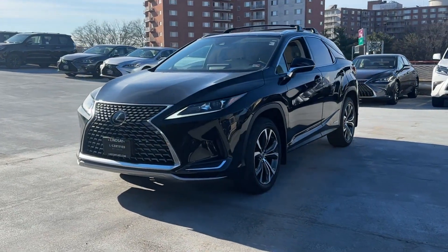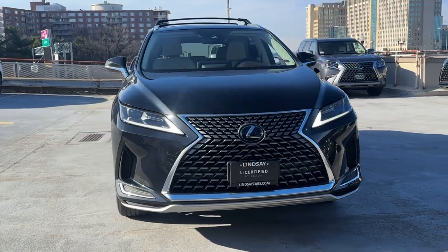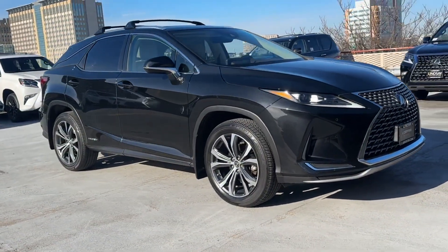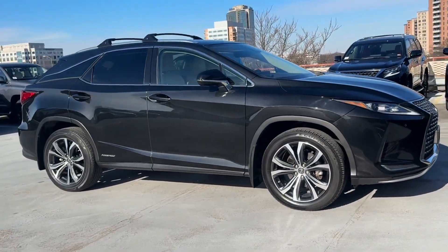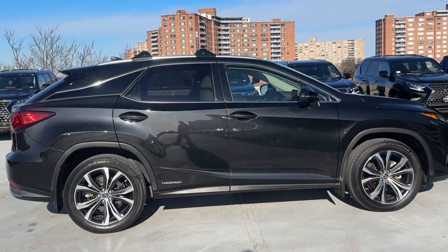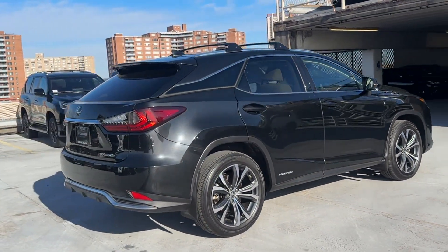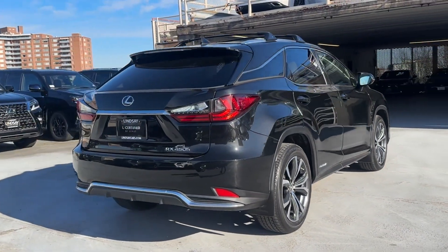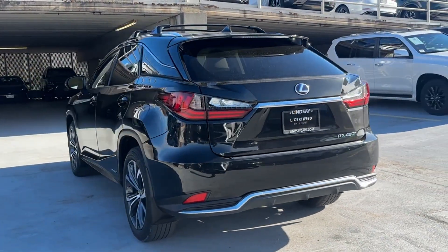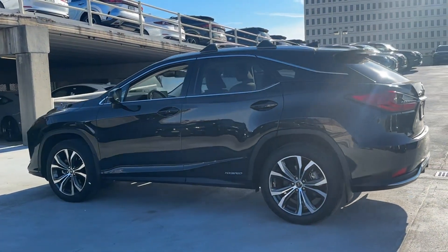2020 Lexus RX with less than 21,000 miles on the odometer. This SUV offers space as well as power and performance. It delivers power and performance along with tons of features such as lane keeping assist, side view mirrors with turn signals, lane departure warning, Wi-Fi hotspot, satellite radio, multi-zone air-conditioning, all-wheel drive, heated side view mirrors, and wood grain trim.